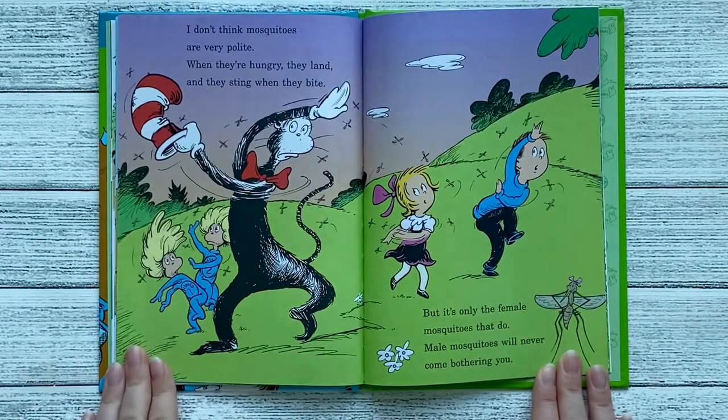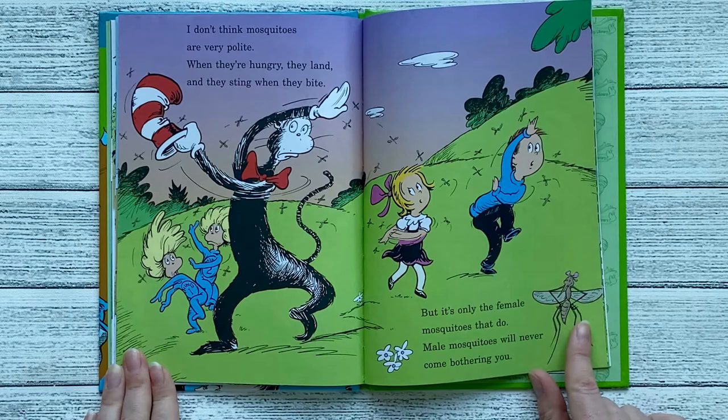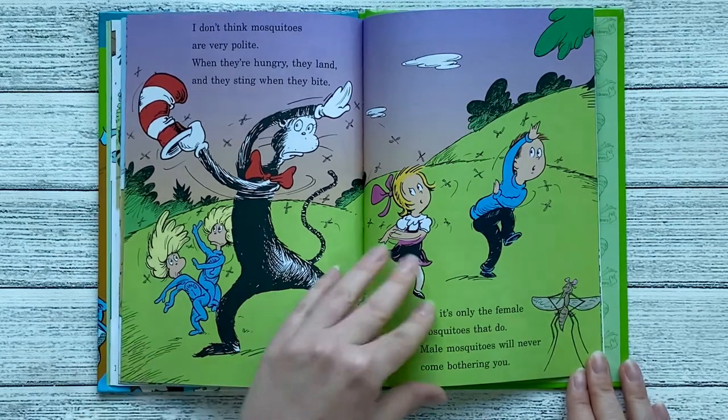I don't think mosquitoes are very polite. When they're hungry, they land, and they sting when they bite. But it's only the female mosquitoes that do. Male mosquitoes will never come bothering you.